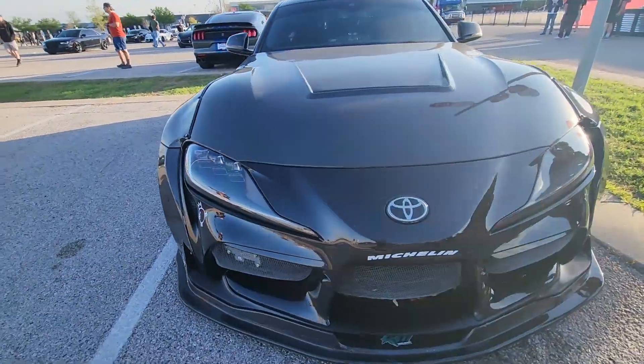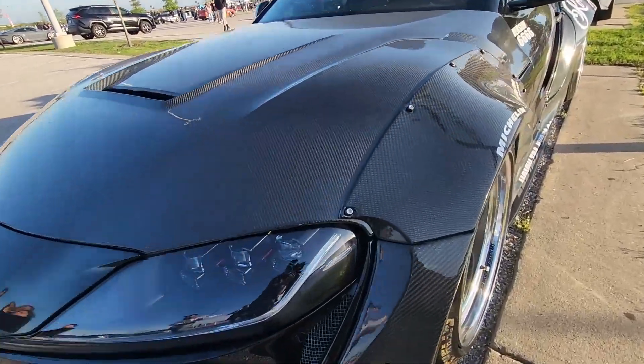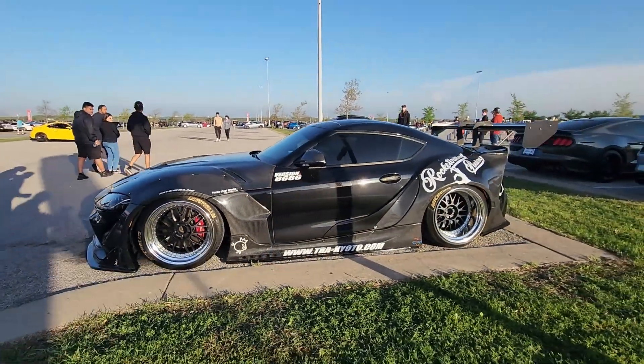Wide body Supra — they just look good. Wide body, this one's on air. Really nice representation: black with a lot of carbon fiber — carbon fiber hood, carbon fiber fenders, carbon fiber front bumper. Lots of carbon fiber. It looks really great and got a lot of attention today.